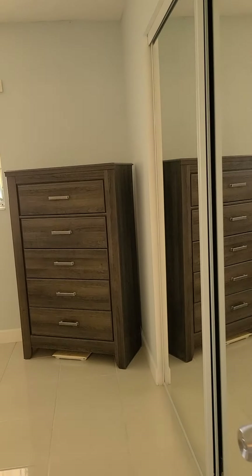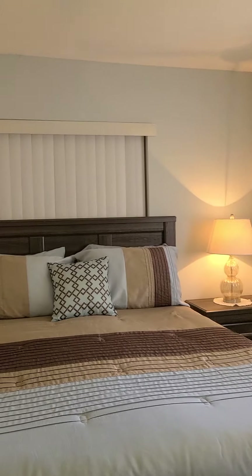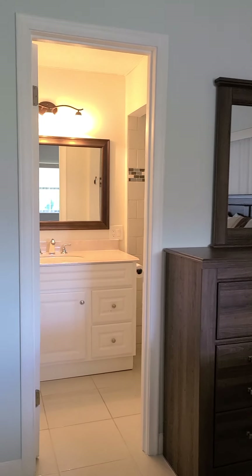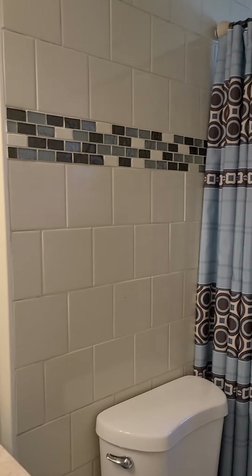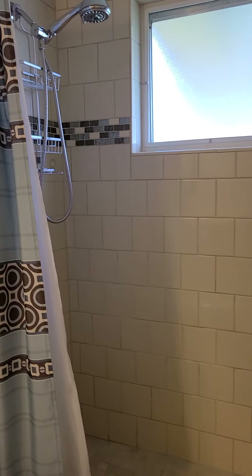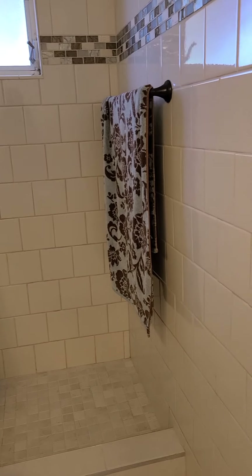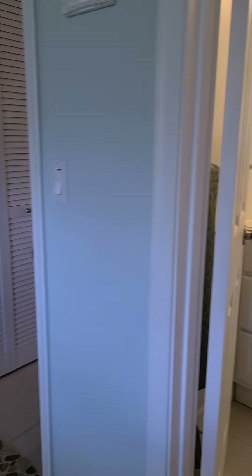Here is the master bedroom, again with another window. The master bedroom has been redone as well — all tiled. As you can see, it is well-maintained, with an updated vanity and new doors.